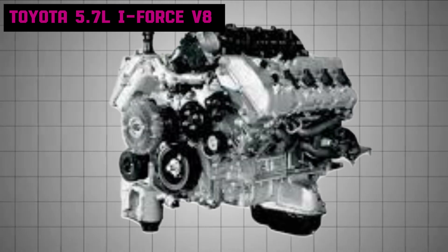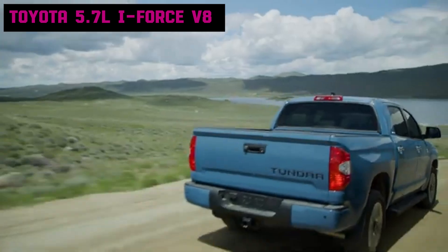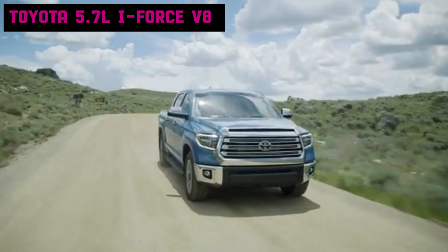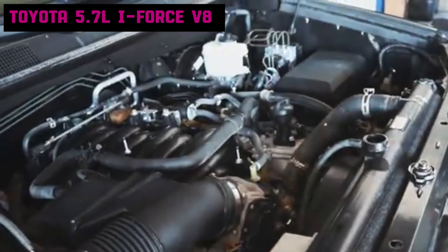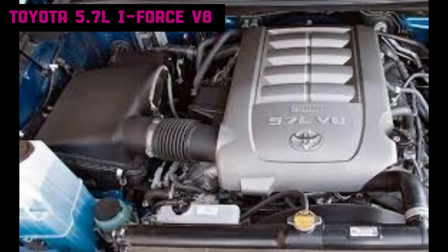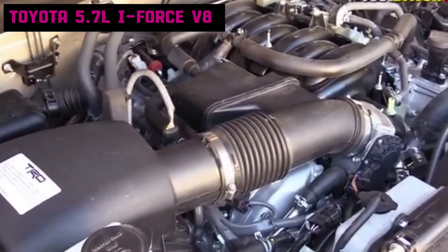The Toyota 5.7-liter i-Force V8 debuted in 2007 as part of Toyota's effort to enter the competitive full-size truck market with a more powerful and robust engine, succeeding Toyota's smaller V8 offerings such as the 4.7-liter 2UZ-FE. The 5.7-liter i-Force V8 introduced dual-independent variable valve timing, a higher compression ratio, and a robust design aimed at heavy-duty applications. It uses natural aspiration, features electronic fuel injection, 32 valves operated via a double overhead camshaft arrangement, with dual VVTi for optimal power and efficiency.